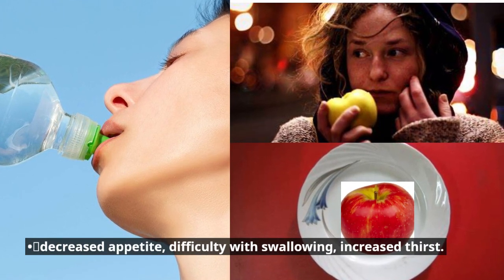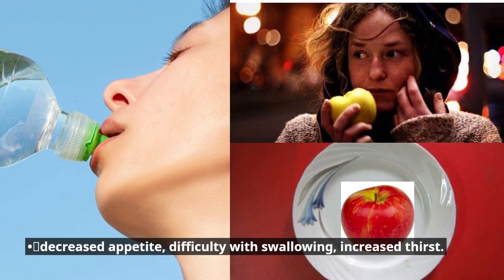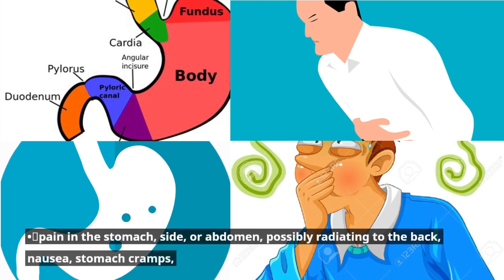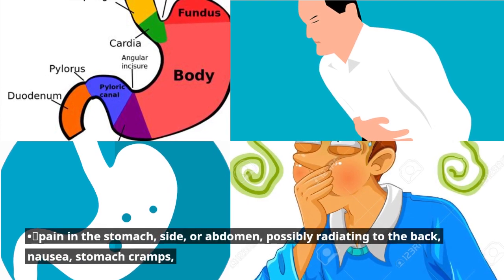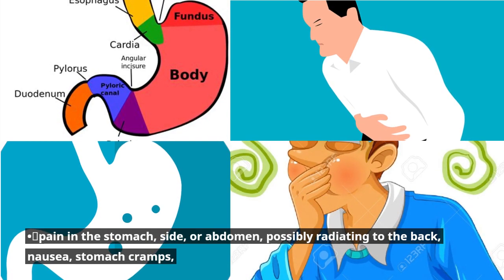Decreased appetite, difficulty with swallowing, increased thirst. Pain in the stomach, side, or abdomen, possibly radiating to the back, nausea, stomach cramps.